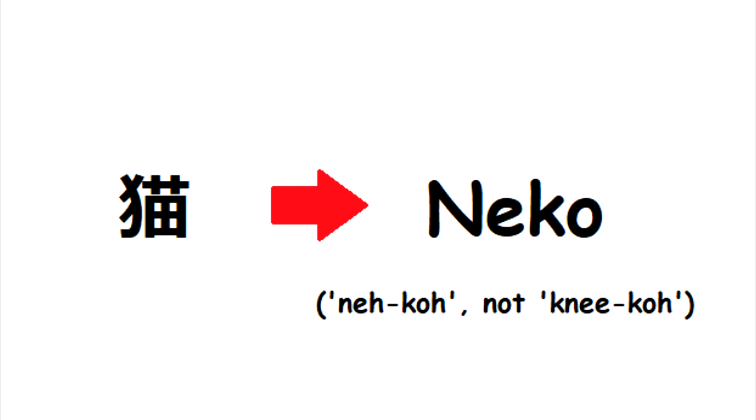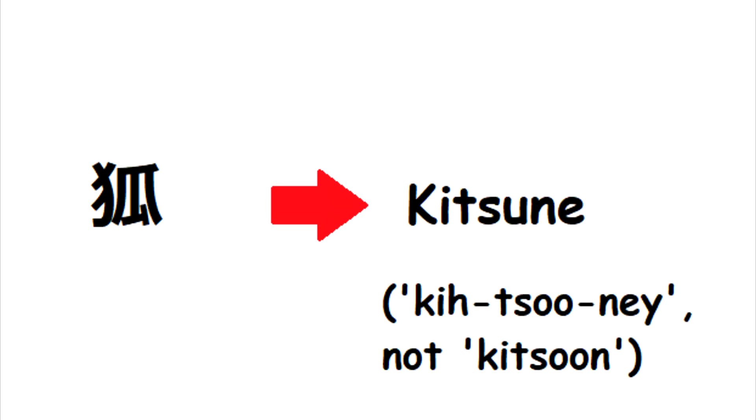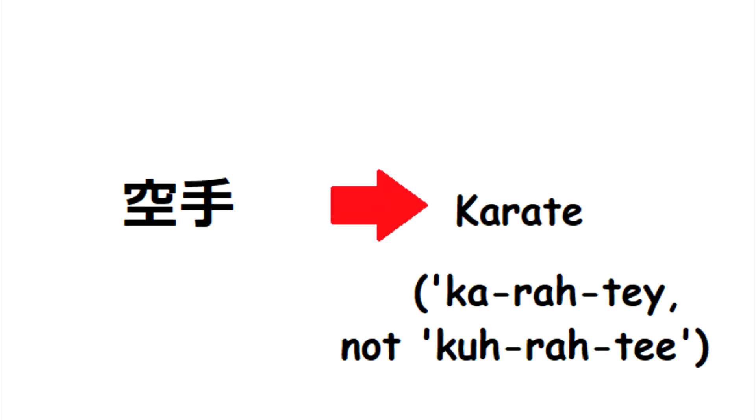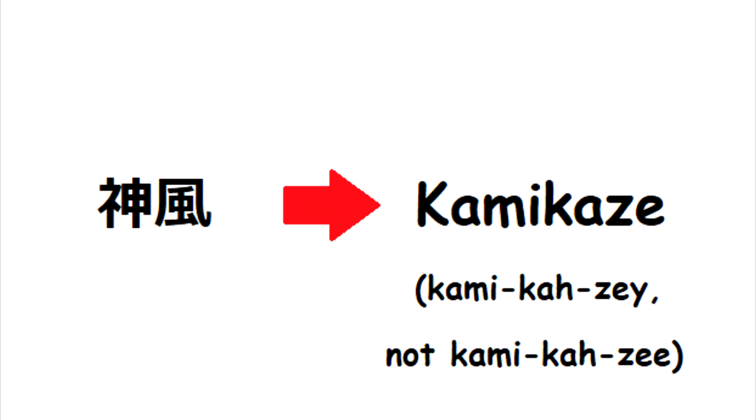But 'Neko' should be Neko, not Niko. 'Kitsune' should be Kitsune, not Kitsun. 'Shogun' should be Shogun, not Shogun. 'Koate' should be Koate, not Koatee. And 'Kamikaze' should be Kamikaze, not Kamikaze.